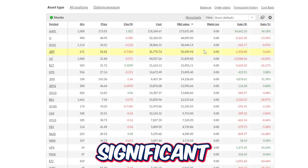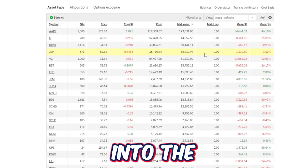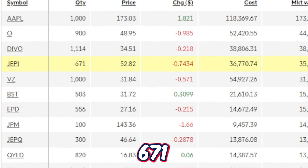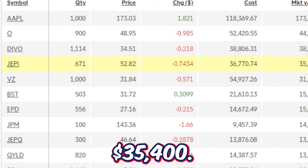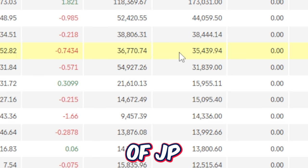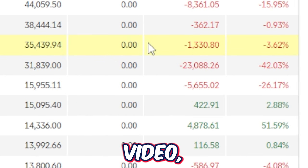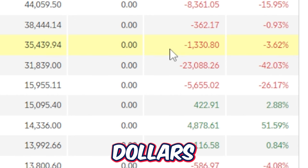Just about a year ago I decided to invest a significant portion of money into the JP Morgan premium income ETF known as JEPI, which I currently own around 671 shares of as of right now, which are valued at around $35,400. I purchased these shares of JEPI at around $36,770 and as I'm making this video I am down $1,330 on the position.